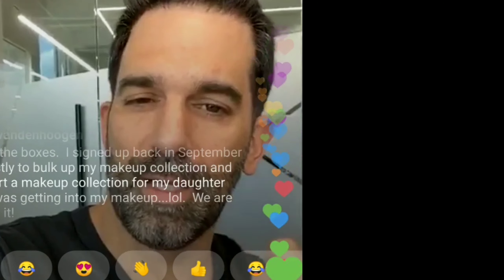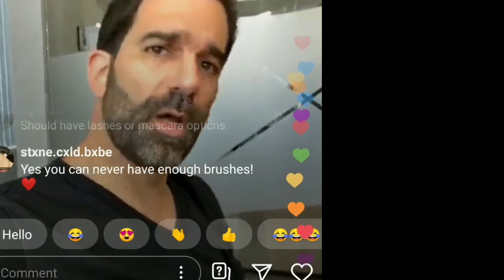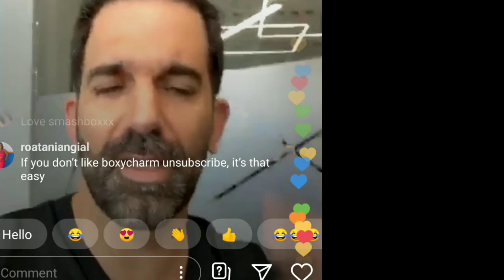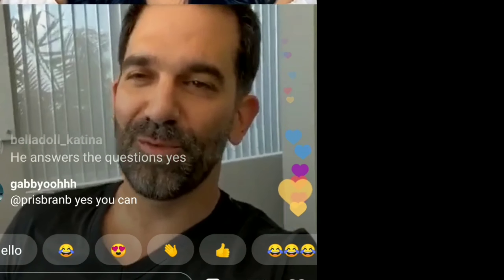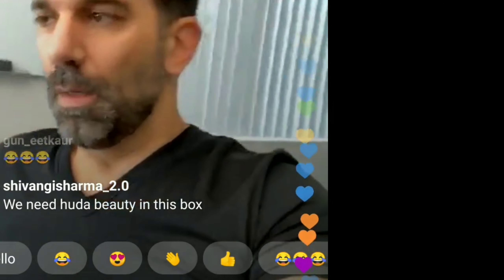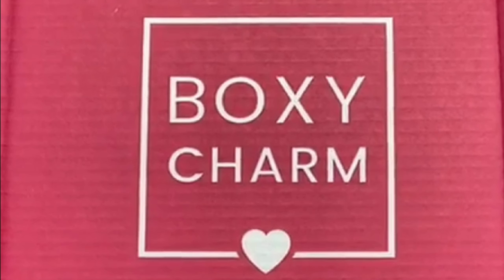On the question of perfume as a choice item: it might be complicated logistically because of air shipping restrictions — for example, subscribers in Puerto Rico may not be able to receive it. So perfume may not go into the choice option for that reason. On complexion products: yes, more complexion items are coming into the box.